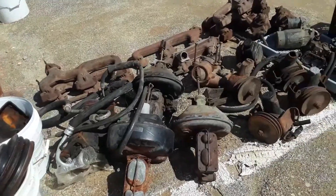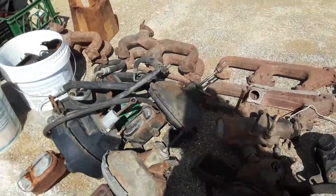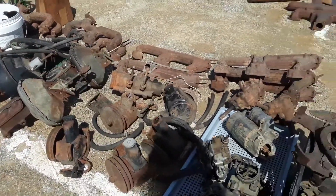All these power brake units — 72 Chevy, Cutlass. My eyes are not that bad. Yeah, a lot of GM through there.